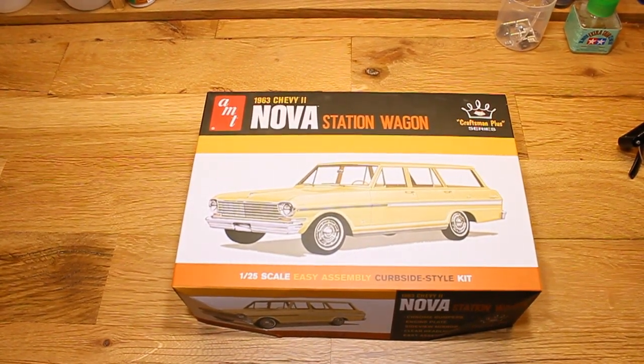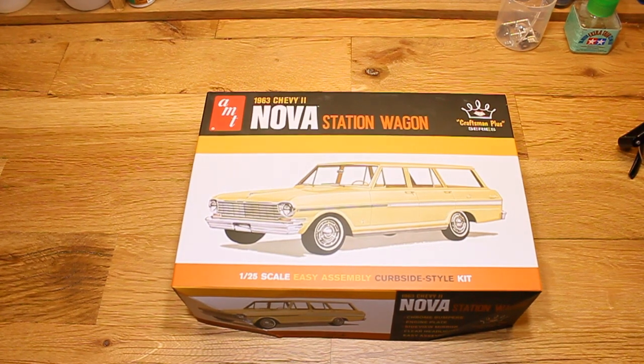Hey guys, just thought I'd pop in real quick with the model I'll be building for Terry Thatcher's tribute build. As you can see, it's a 63 Nova wagon, but I'm not going to be building it as an SL wagon — I'll be building it as a two-door sedan delivery. I'm pretty sure I'll go gasser style on this one too. I've looked at the wagon and the deliveries and there's very little difference between the bodies and chassis.